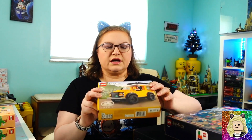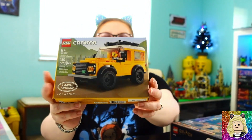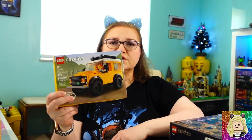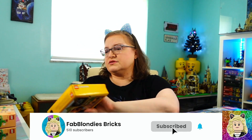The first set that I ordered was the Land Rover Classic Defender, set 40650. I think this is a cute little set. I can't wait to get it built — eventually it'll go in my city, though I actually could probably put it in the Forbidden Forest. That's a thought, I might do that.